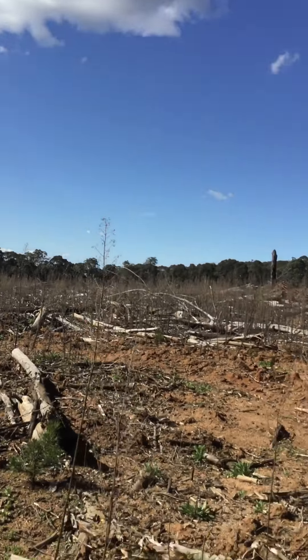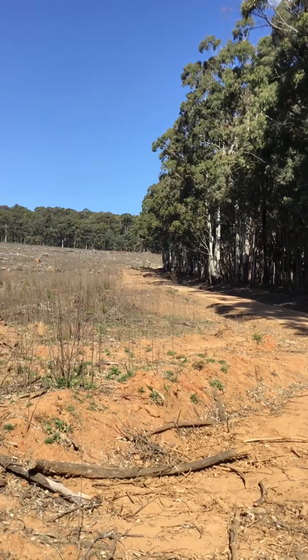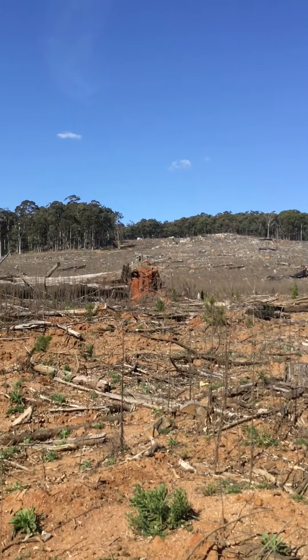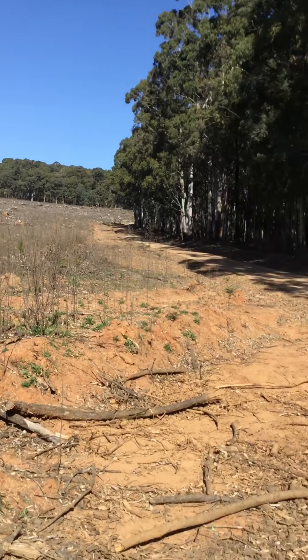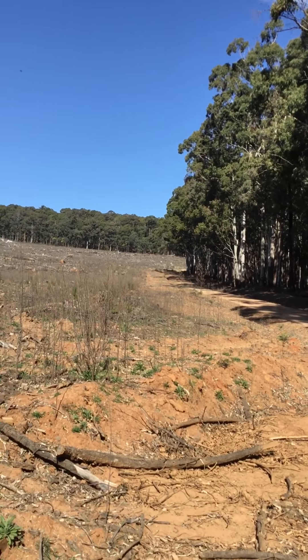These are all things we really need to think about when we're saying 'ban all logging' and 'ban all forestry.' These trees will grow up to provide housing timber and pulp. Anyway, we'll continue up into the higher elevation and higher productivity hardwood forests.